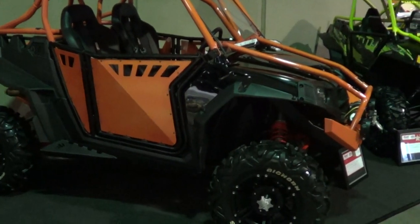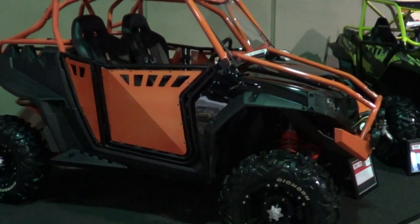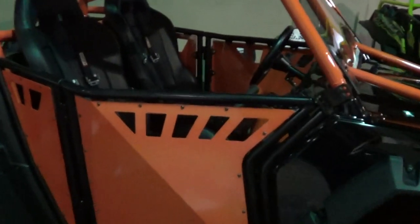Yes sir, we've done a lot of mods on it. We've done full cages, doors, wheels, winch, seats where you can ride comfortable. Really got a nice stereo system in it. Is there anything that's original Razor? Because ain't none of that frame.